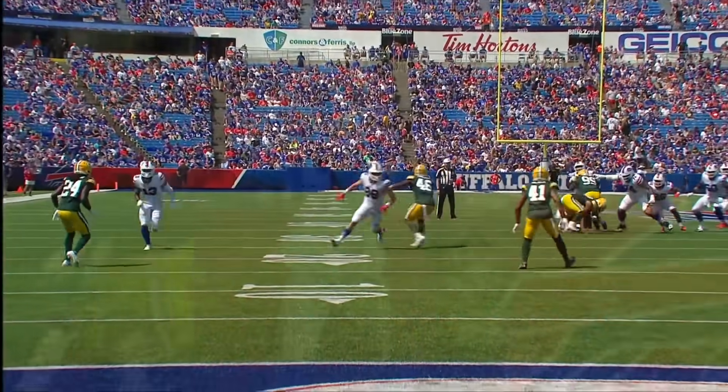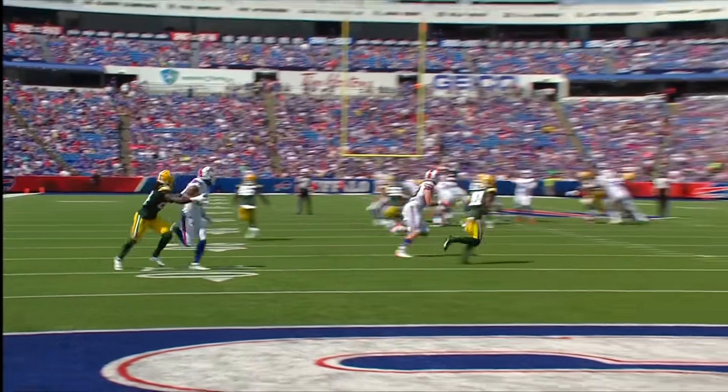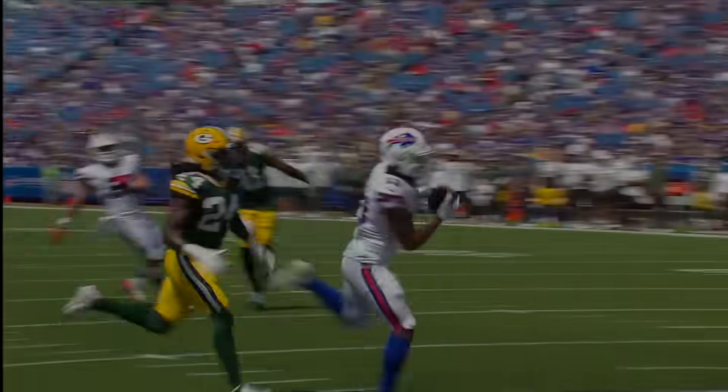He roped it right over the top of the defender on the goal line, stood tall in the pocket.